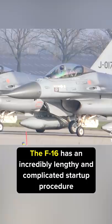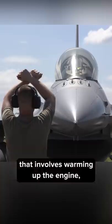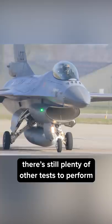The F-16 has an incredibly lengthy and complicated startup procedure that involves warming up the engine, testing fuel pumps and oil pressure, and even after it's running, there's still plenty of other tests to perform, like oxygen quality, the radio, and the GPS systems.